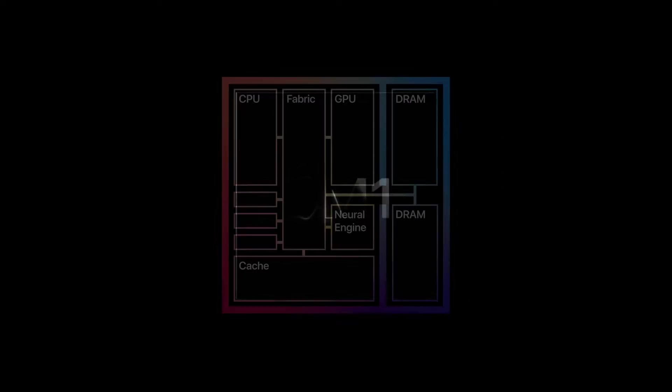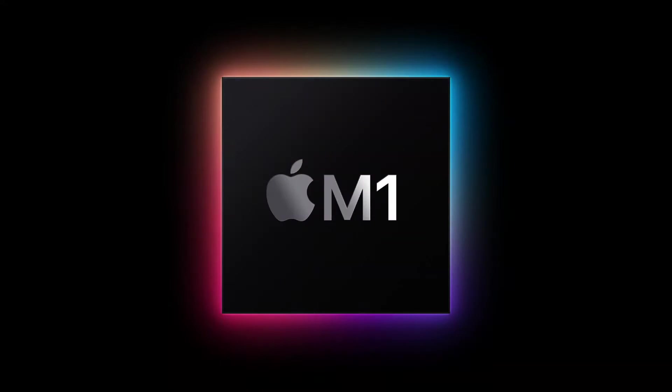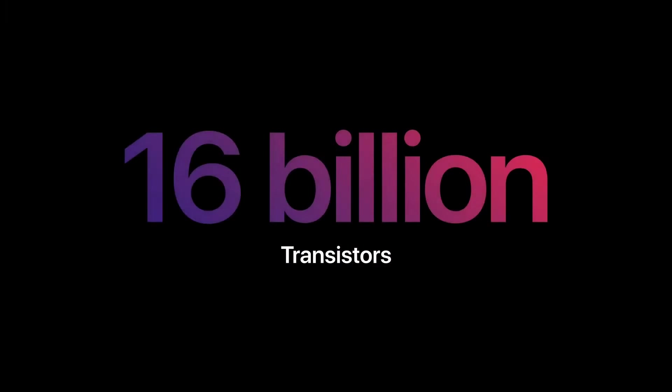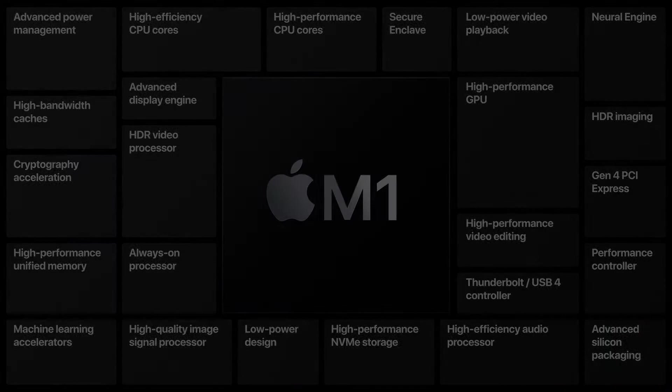It's an ARM-based system on chip with 8 CPU, 8 GPU, Neural Engine and T2 chip integrated with 8GB or 16GB of RAM. Now the 8 CPU cores are divided into 4 high-performance and 4 high-efficiency cores. It contains 16 billion transistors and is able to run 11 trillion operations per second.